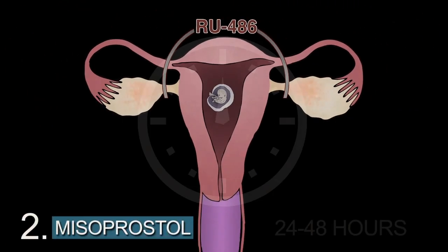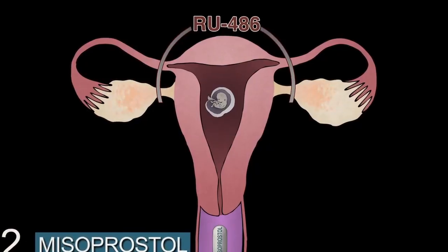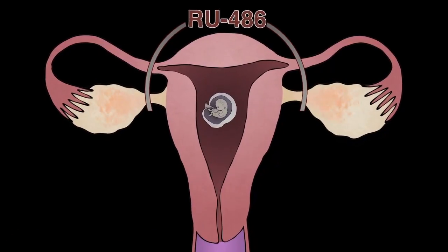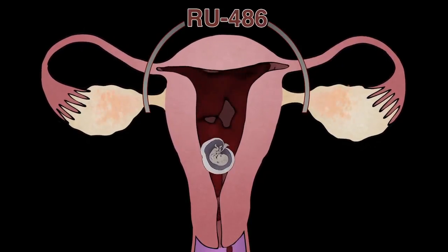Step two: 24 to 48 hours after taking RU486, the woman takes misoprostol, also called Cytotec, that is administered either orally or vaginally. RU486 and misoprostol together cause severe cramping, contractions, and often heavy bleeding to force the dead baby out of the woman's uterus.